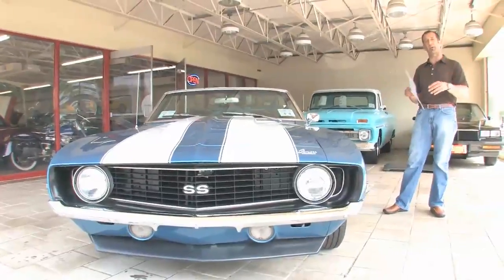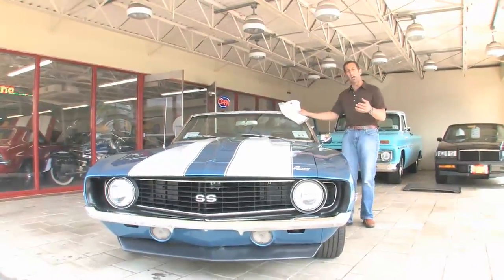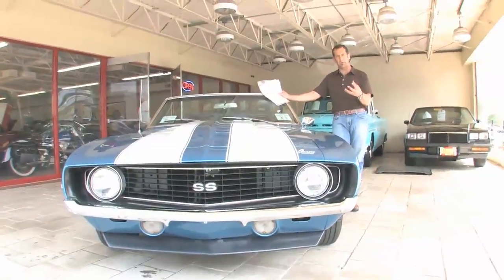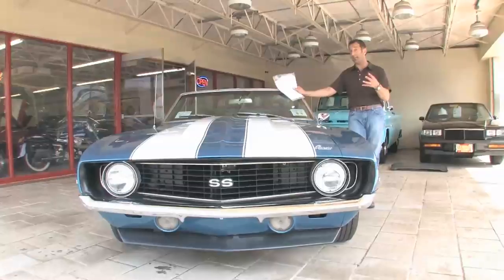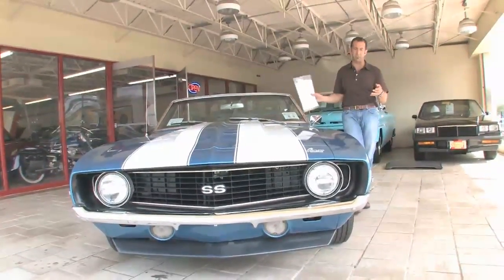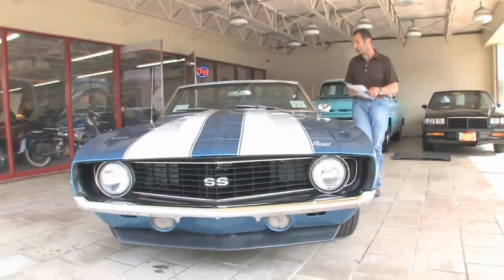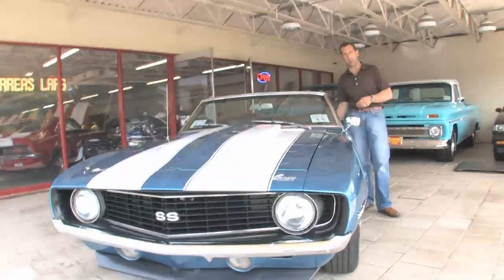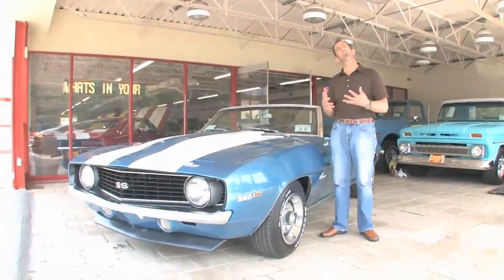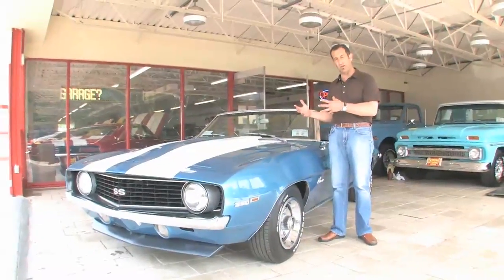A couple things that you forget to ask about — if it's your first time getting into a muscle car, you're used to your daily driver. For instance, this car has power disc brakes, and power disc brakes were not standard on every car back then. Most cars had drum brakes, so the fact that this has power disc brakes makes it really nice. It's also got the fast ratio power steering, which I love, and the Cal induction hood.